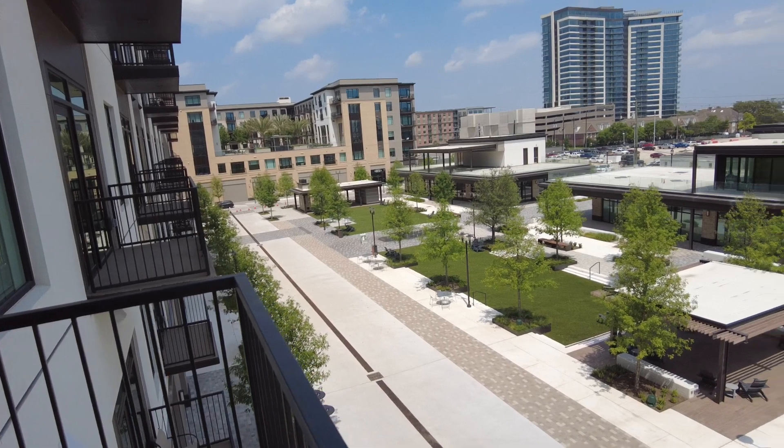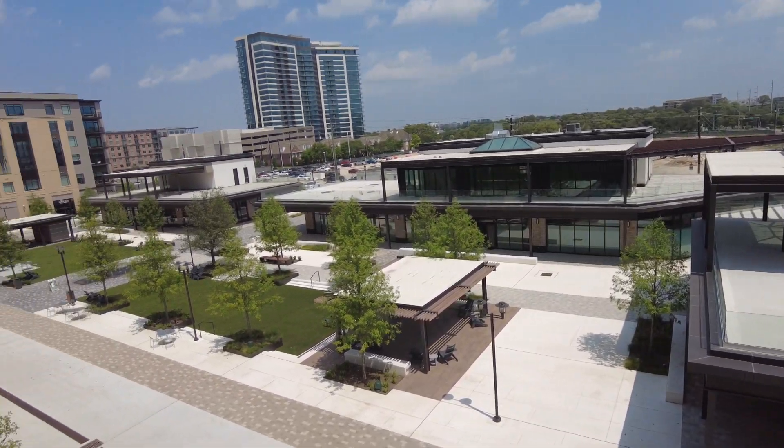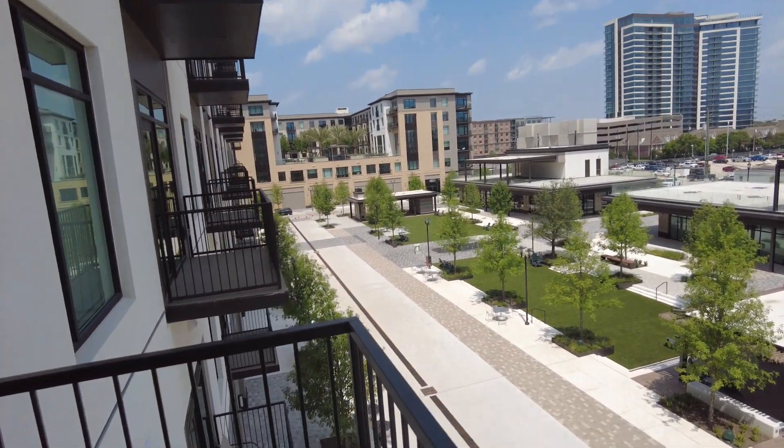It's just this great area. It's going to be filled up soon — it's going to have a steakhouse, Italian place, a nail salon, and just all here in walking distance. It's this beautiful area in River Oaks.